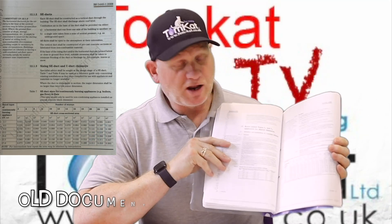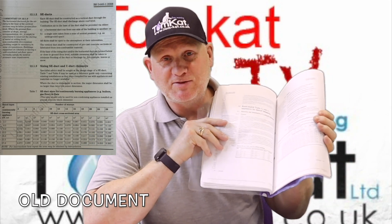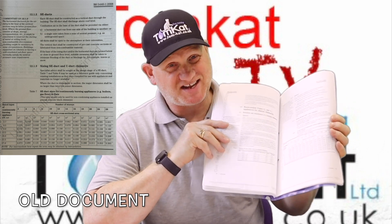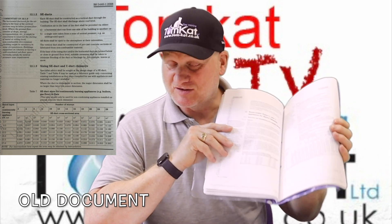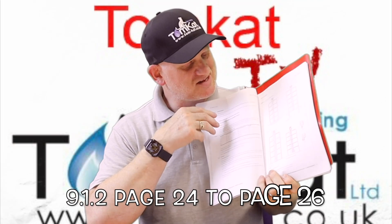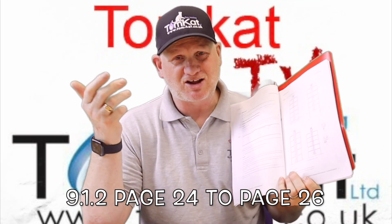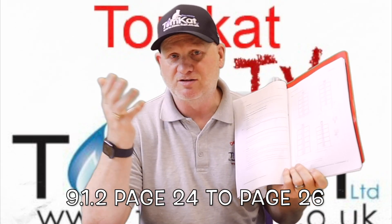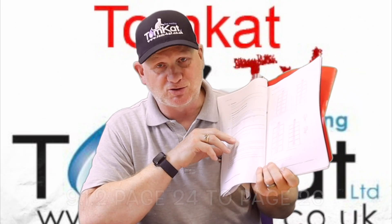All the information on installation and sizing of SE ducts and U ducts for flats has been removed and condensed down in the new document, now covering just the servicing and maintenance of appliances installed on U ducts and SE ducts.